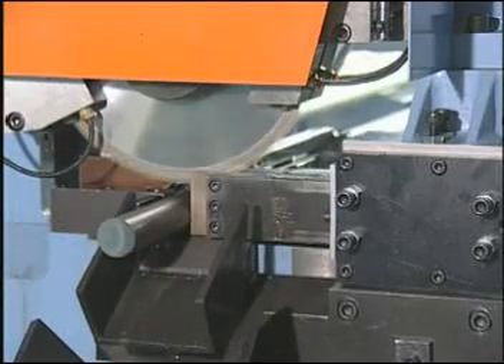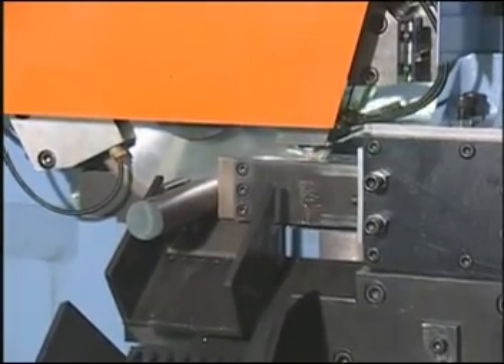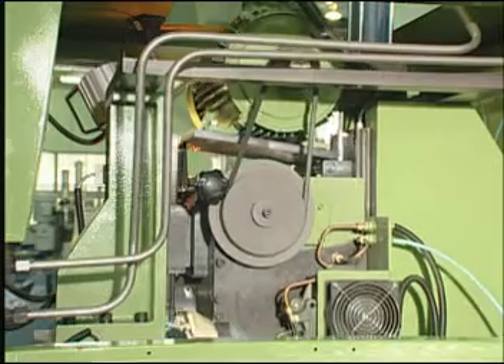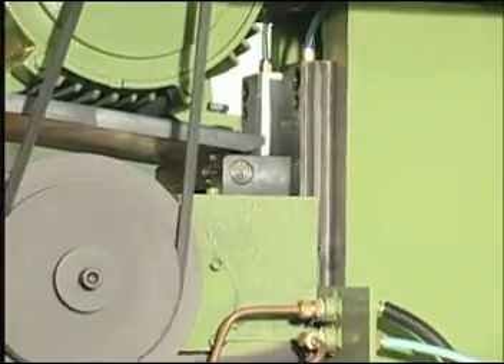The saw blade of regular high-speed steel can be used for about 1500 cuts, or 3000 pieces at a diameter of 38.1mm x 4mm thick. The number of cuts can be doubled by upgrading to SoCo's 2000 type saw blade.